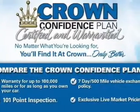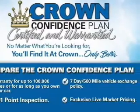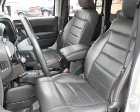Cruise control. An AM-FM stereo with a CD player. Power steering. An adjustable tilt steering wheel. Air conditioning.